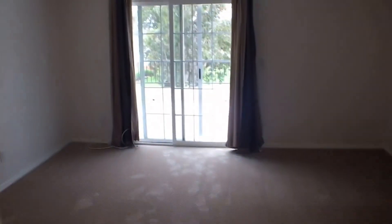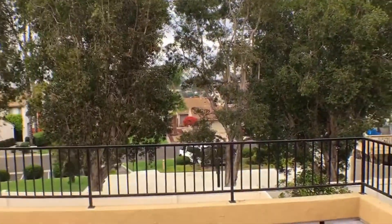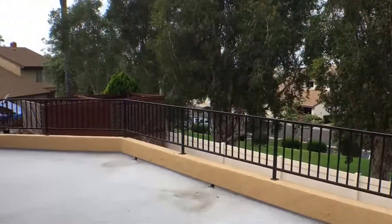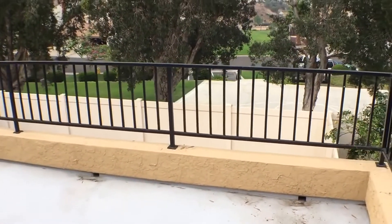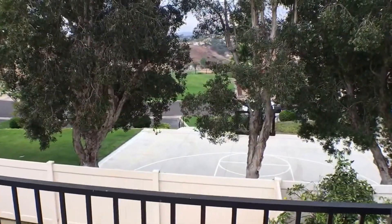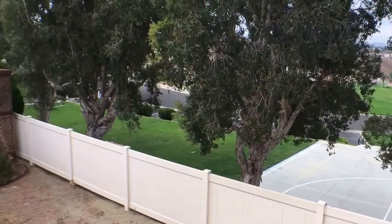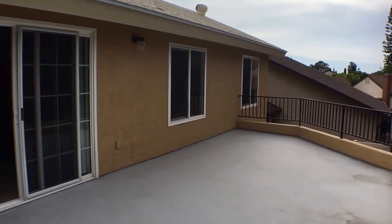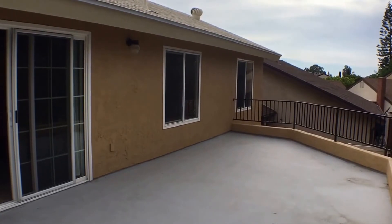We'll wrap our tour up here on the private balcony attached to the master — very spacious. From here you can see there's a basketball court right behind the house and a community pool just down the way. This concludes our virtual tour of Mencar Road, a four-bedroom, three-bath property available for rent now from Good Life Property Management.